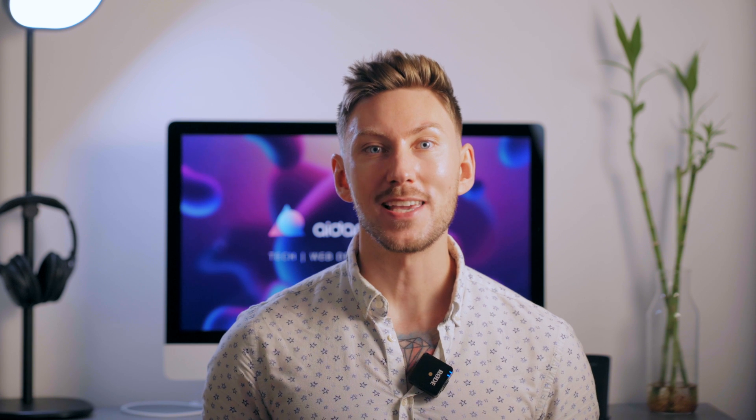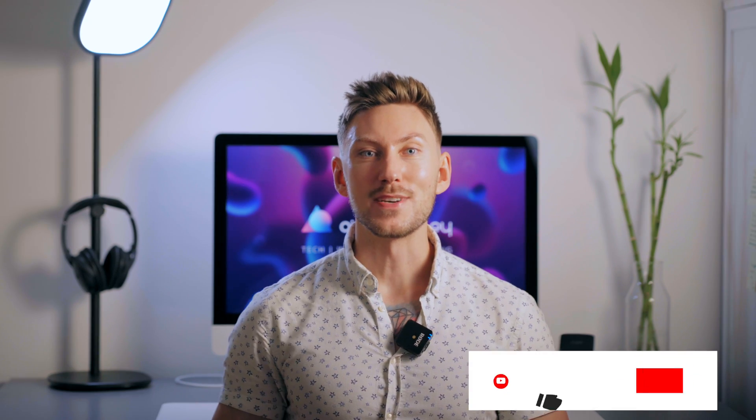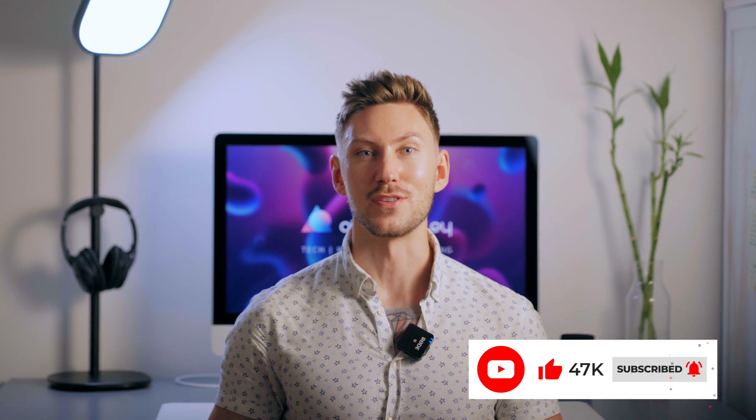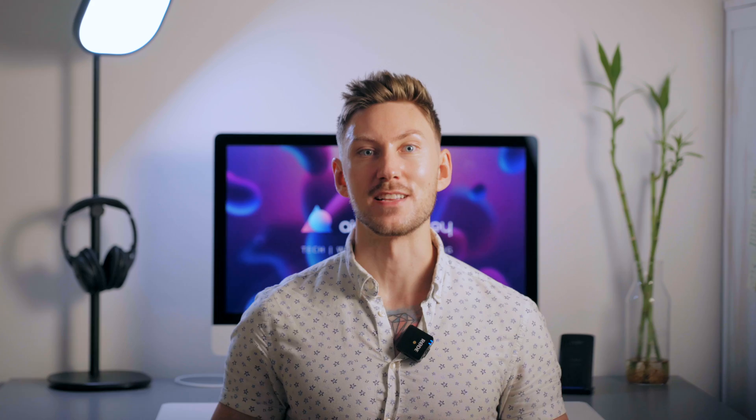I'm Aiden Quigley from AQ.ie Websites & Branding, and welcome to my YouTube channel where I talk about tech, web design and branding. Before we get into it, give the video a like, hit the subscribe button and hit the bell button to turn on post notifications because I'm trying to hit the 1000 subscriber mark before the end of the year.